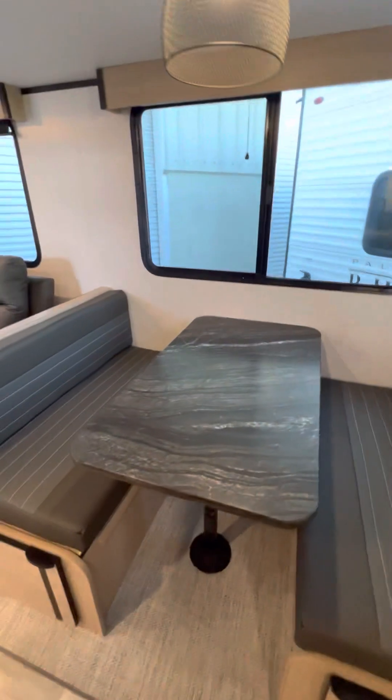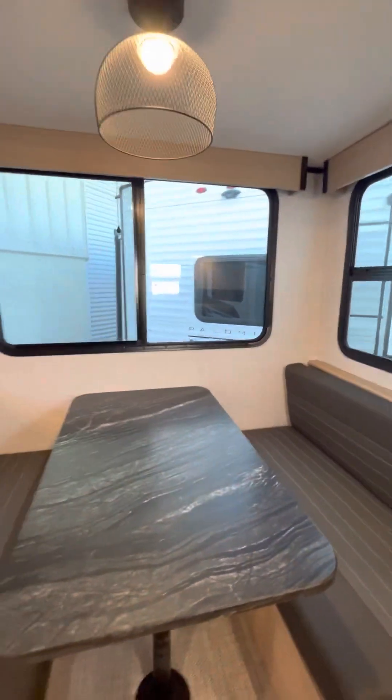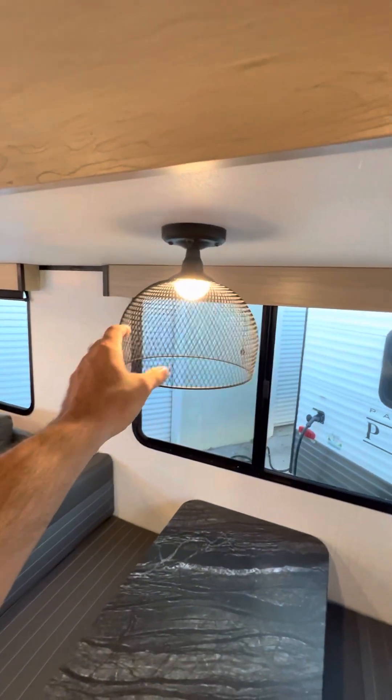You have your dinette, and once again more storage underneath. The dinette does fold down into a bed for the non-paying guest. Nice lighting fixtures — really love those, a nice touch.